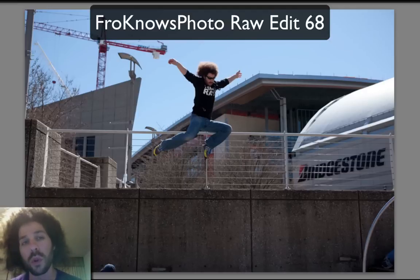So have fun with this file. Not only do that normal raw edit where you tweak this file the way that you would want to see it, but also do something creative, more over the top. I'd love to see what you come up with for the super fro flying through the air.